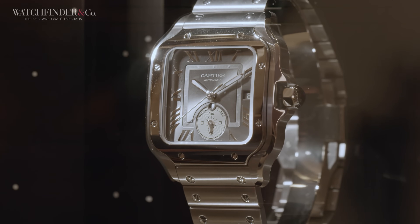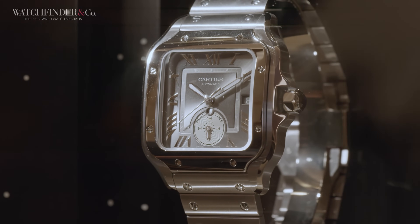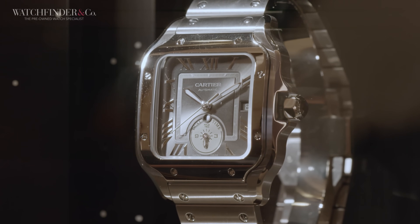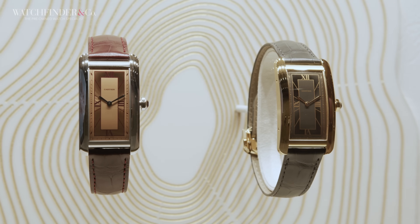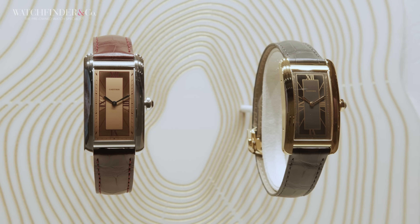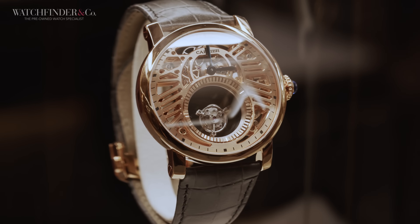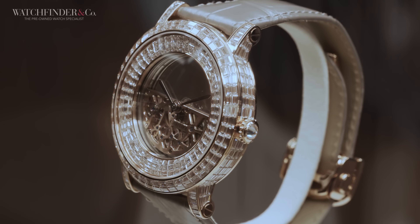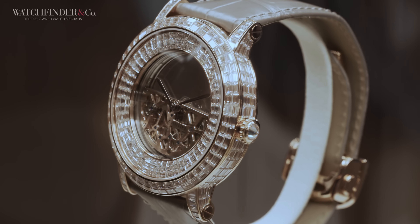Now we take a quick stop at Cartier to discover some of its new pieces, and these immediately caught my eye: a Santos de Cartier with a dual time sub-dial and date, the new Tortue and Tortue Monopousoir, two new Tank Américaines — one in yellow gold and one in platinum — the Ronde de Cartier Skeleton Mysterious double tourbillon, the Ronde de Cartier Mass Mysterious, and finally a version of the Ronde de Cartier Mass Mysterious with diamonds for days.